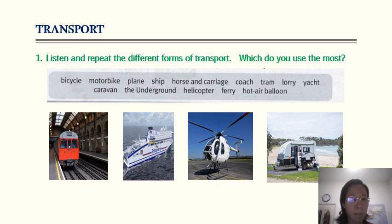Unit 7 vocabulary and speaking: transport. Exercise one. Bicycle, motorbike, plane, ship, horse and carriage, coach, tram, lorry, yacht, caravan, the underground, helicopter, ferry, hot air balloon.